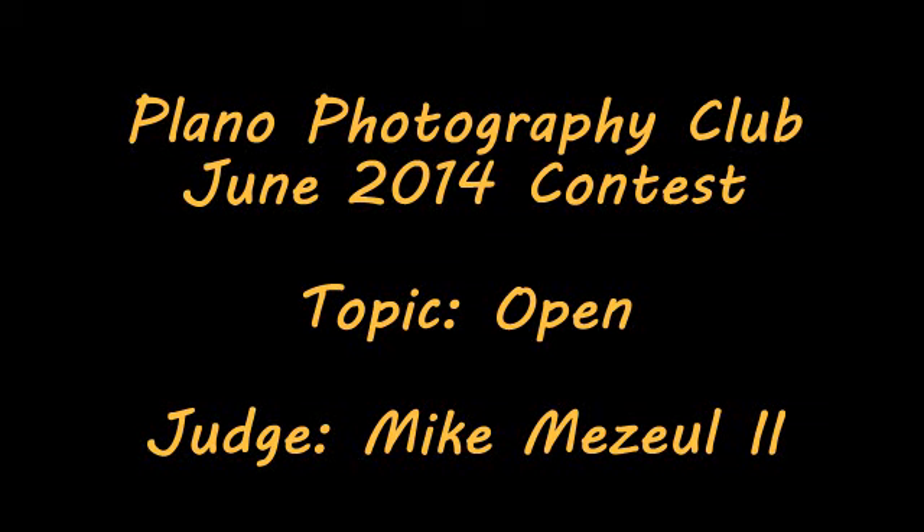Good evening everybody, my name is Mike Mejlasegin and I will be your judge for this month's photography contest. A little bit about myself, I am a professional commercial and landscape photographer based out of Allen, Texas. I've actually had the pleasure of coming in to speak to your club about my severe weather photography, so if you were there for that evening I thoroughly hope you enjoyed it.